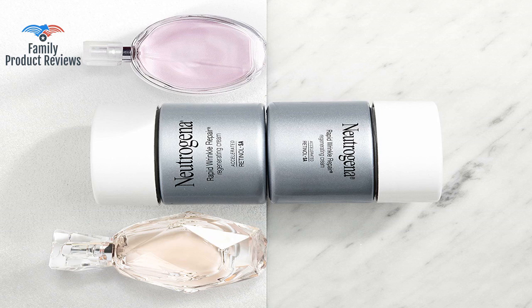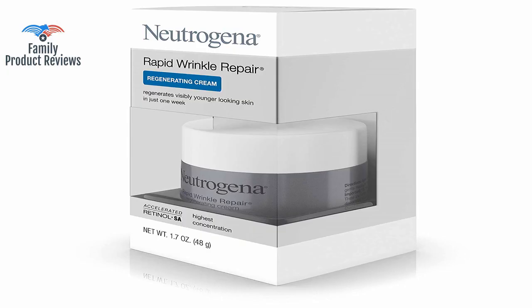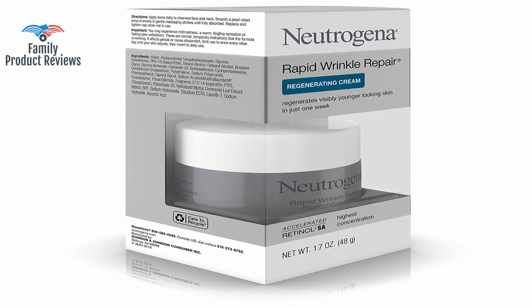The glue on the bottom of the jar is impossible to remove and it sticks to anything you set it on. This fragrance-free cream definitely reduced the appearance of lines and wrinkles and made my skin look and feel so much better.